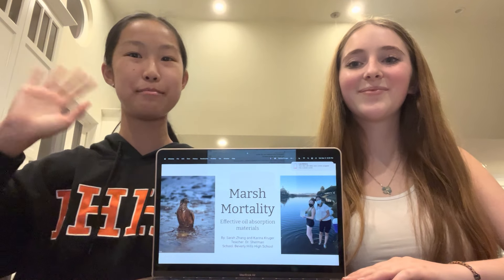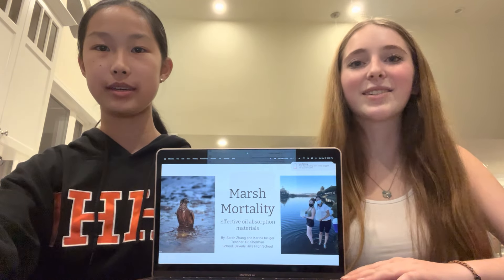Hello, I'm Karina Kruger. Hi, I'm Sarah Zong. I'm from Beverly Hills High School in Beverly Hills.